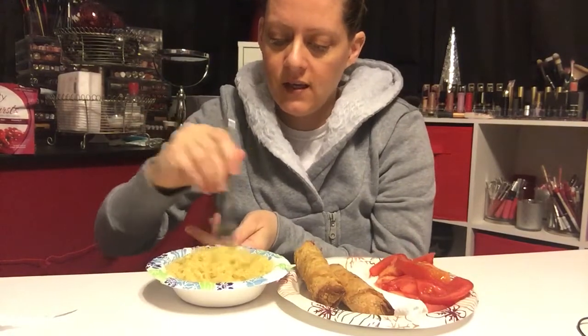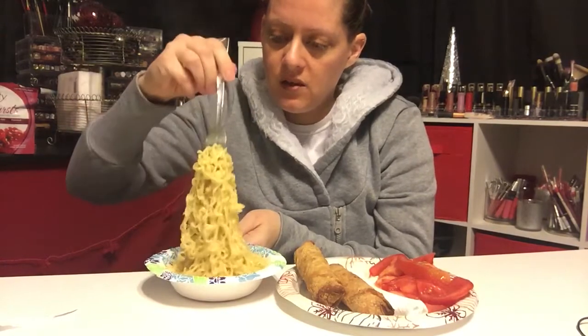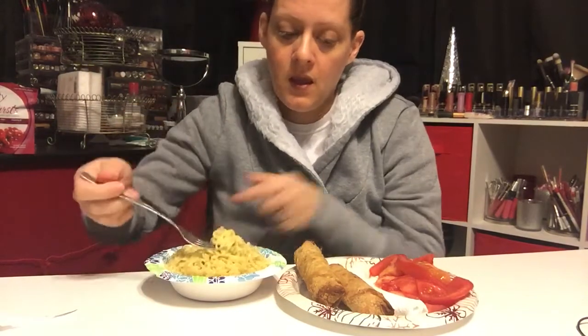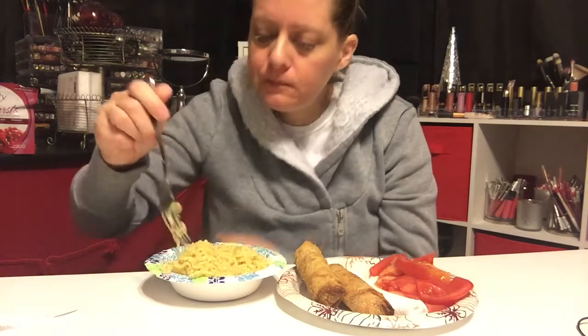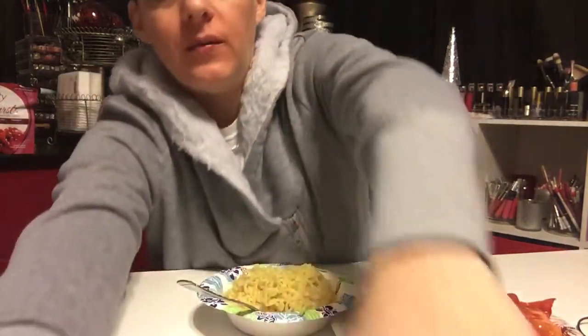Hey guys, we're about to have some lunch — it's like a quarter till twelve and I've not eaten yet today. I've been up since a little bit before seven. I just made some chicken flavored ramen noodles. I always drain out a lot of the liquid — I think I might have drained down too much. I know the angle's a bit weird because I have the camera at an angle on my desk, but that's okay.